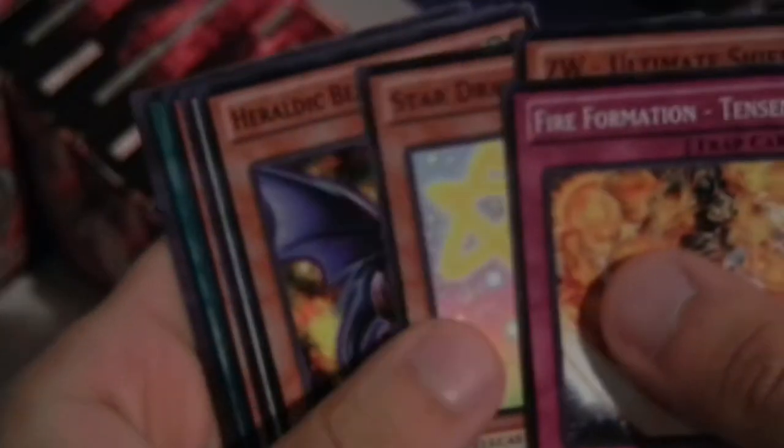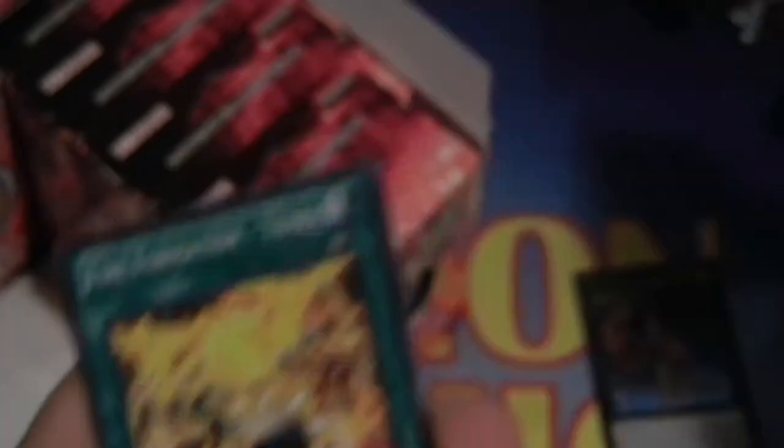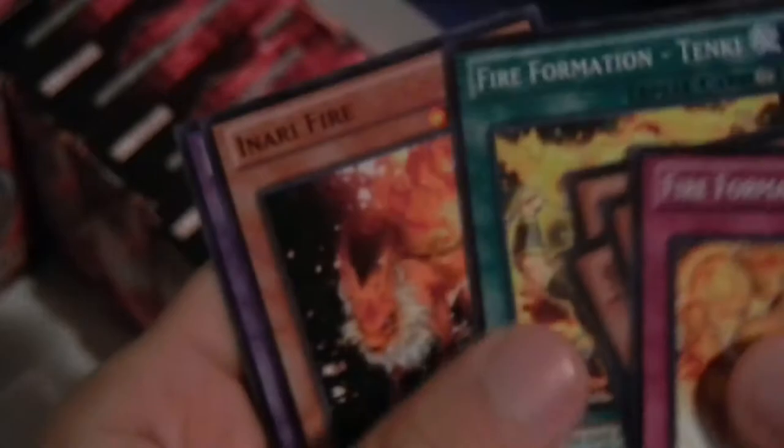I mean, there is other stuff they could have reprinted besides Blade Armor Ninja. But not really complaining. Crimson Blader — really cool synchro. And a Fool of Prophecy. Not the best super rare. And a Tanki — nice common.